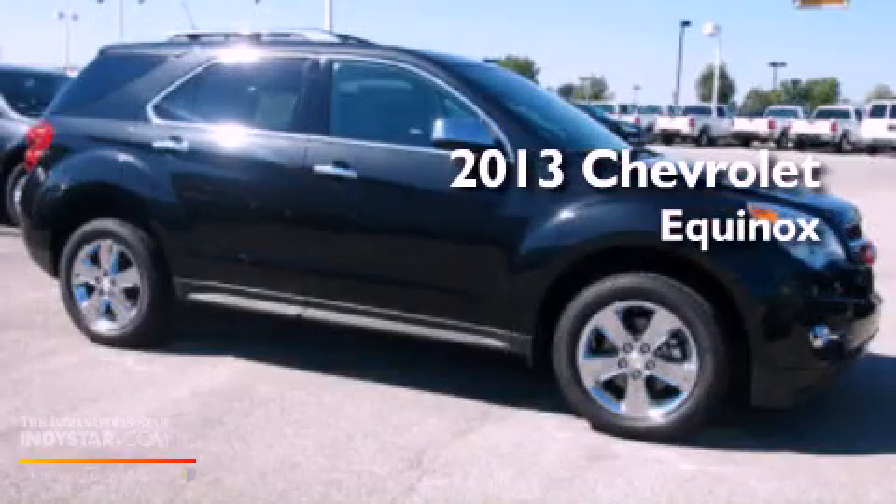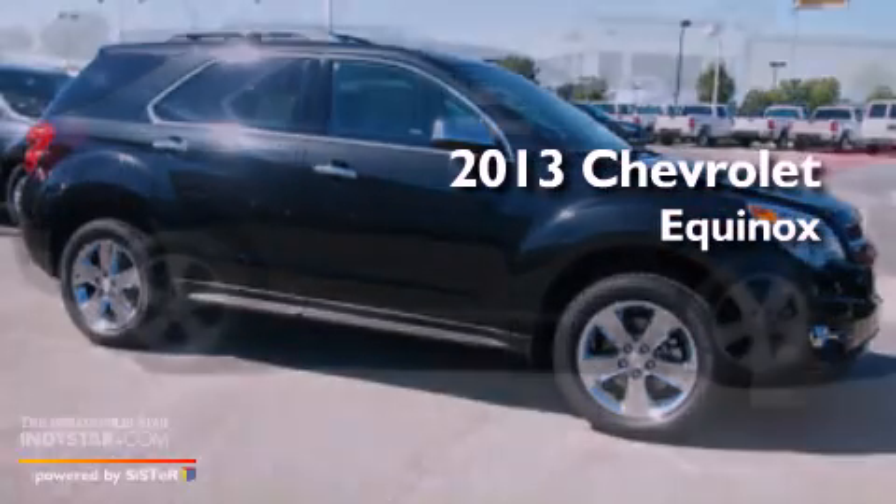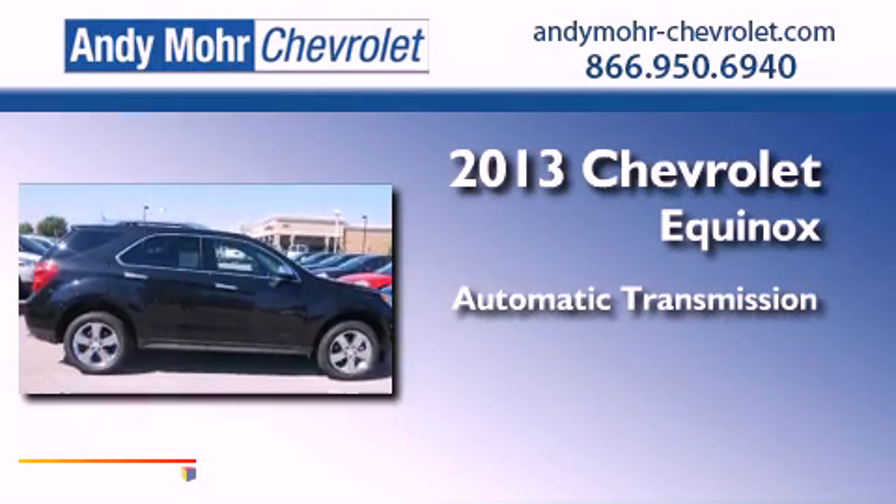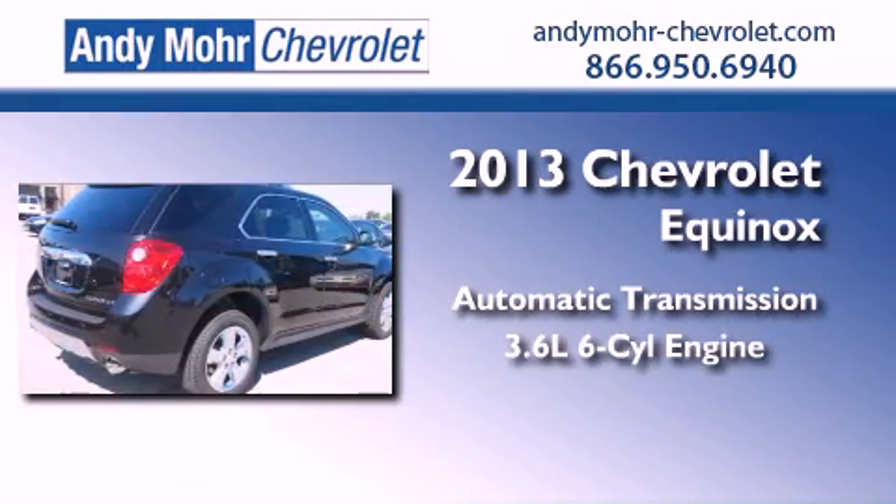This is a brand new 2013 Chevrolet Equinox. This crossover has an automatic transmission and a 3.6 liter V6.